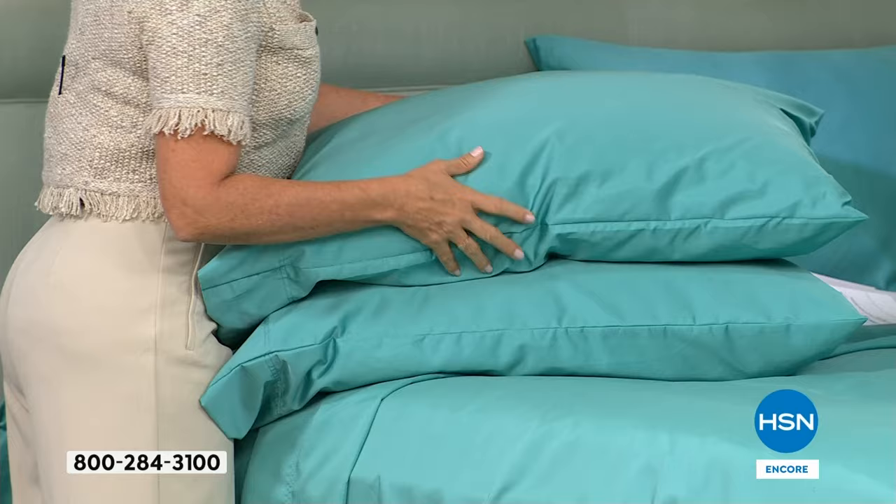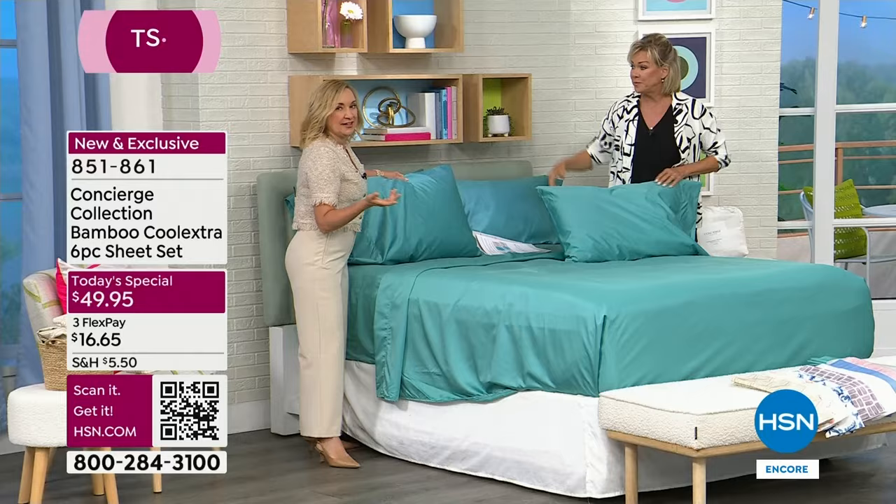Unless you're getting the twin or twin extra long, which are more limited, so get those early — then you'll get two pillowcases. You're already getting double the amount no matter what size. The pillowcases are oversized, and the top sheet is bigger than ever before. The bottom sheet fits even up to an 18-inch mattress. We also have a topper, a brand new weekly deal drop we're debuting tonight.